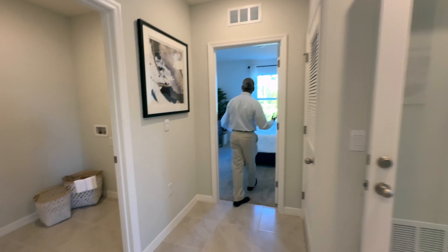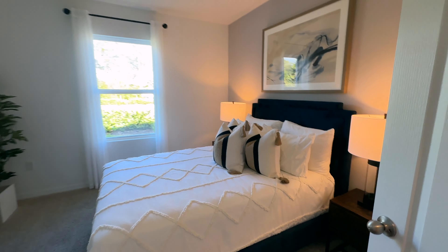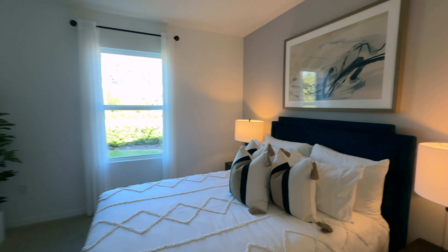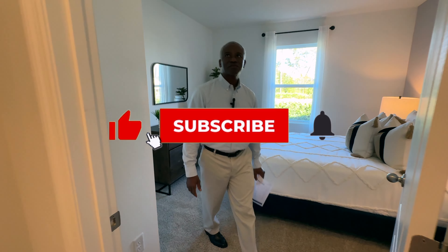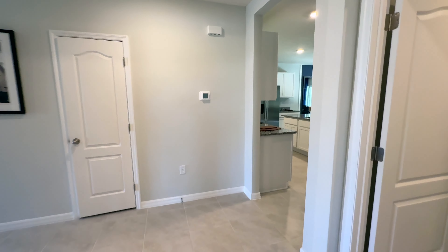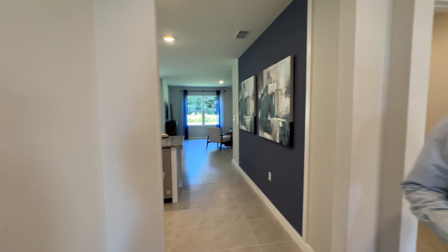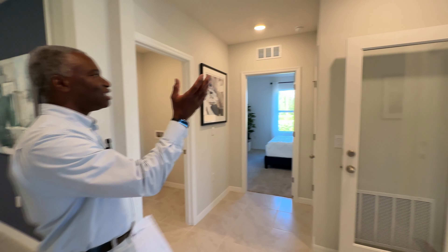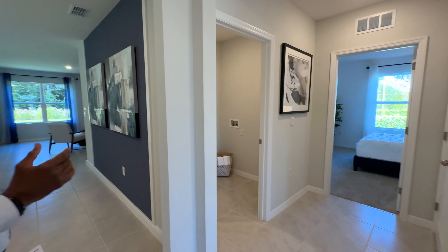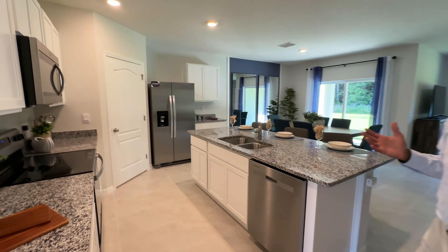As we continue, we have the third bedroom. Once again, a nice-sized bedroom. The beautiful thing I like about this home is how bright it is. There is a lot of lights here, but also there's a lot of natural sunlight that comes in, and there is an abundance of lighting in this home. So I'm loving that.